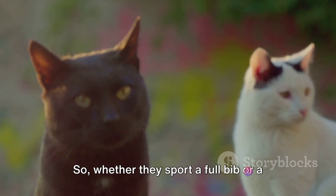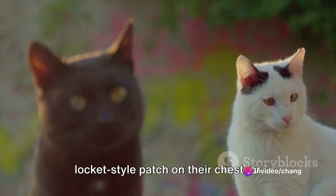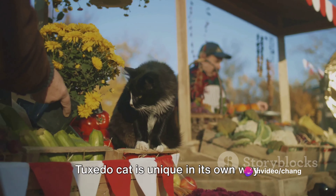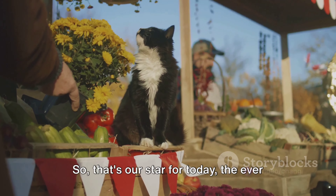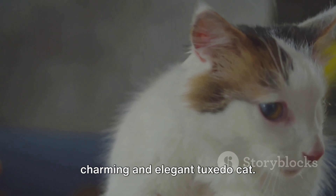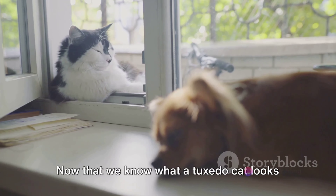So whether they sport a full bib or a locket-style patch on their chest, or maybe some cute spats on their feet, each Tuxedo Cat is unique in its own way. That's our star for today — the ever-charming and elegant Tuxedo Cat. Now that we know what a Tuxedo Cat looks like, what about their personality?